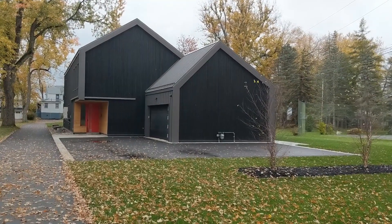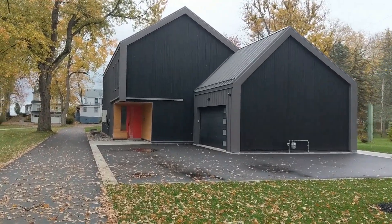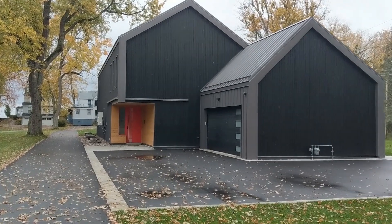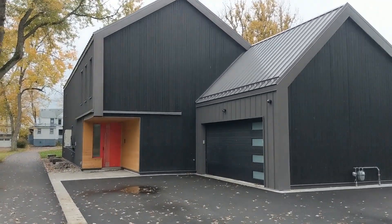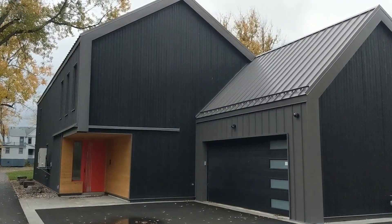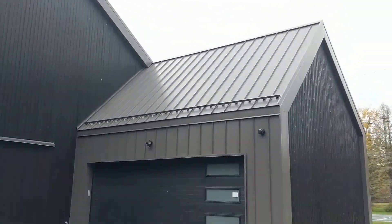Here we are at the Bay Beach project just outside of Fort Erie, Ontario. This passive house is seeking certification. We'll take a tour of the outside and then go inside. The garage is completely separated thermally from the building envelope.